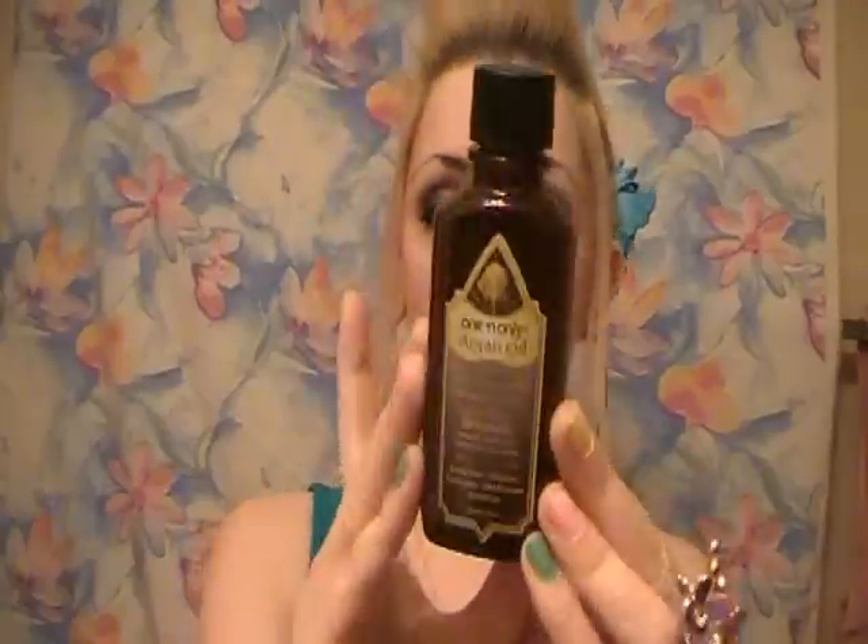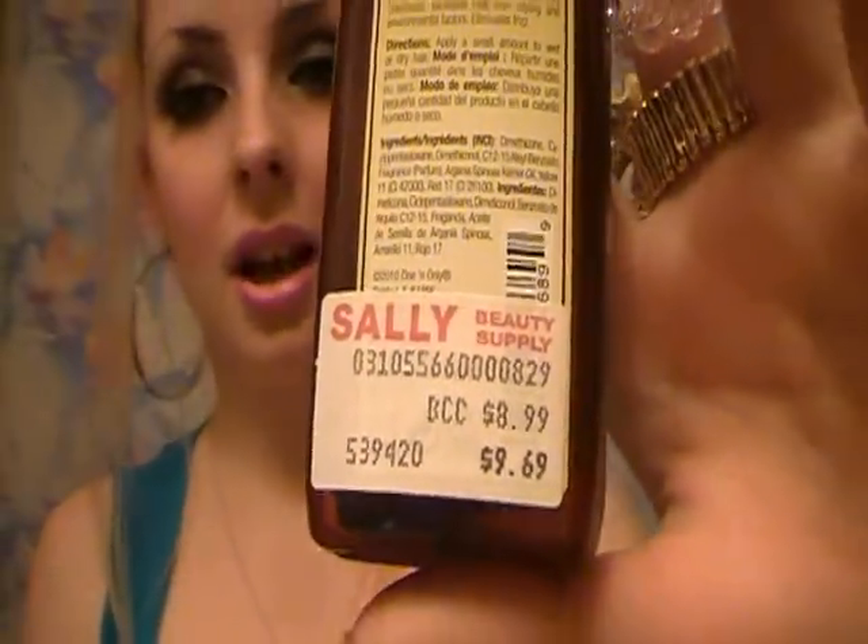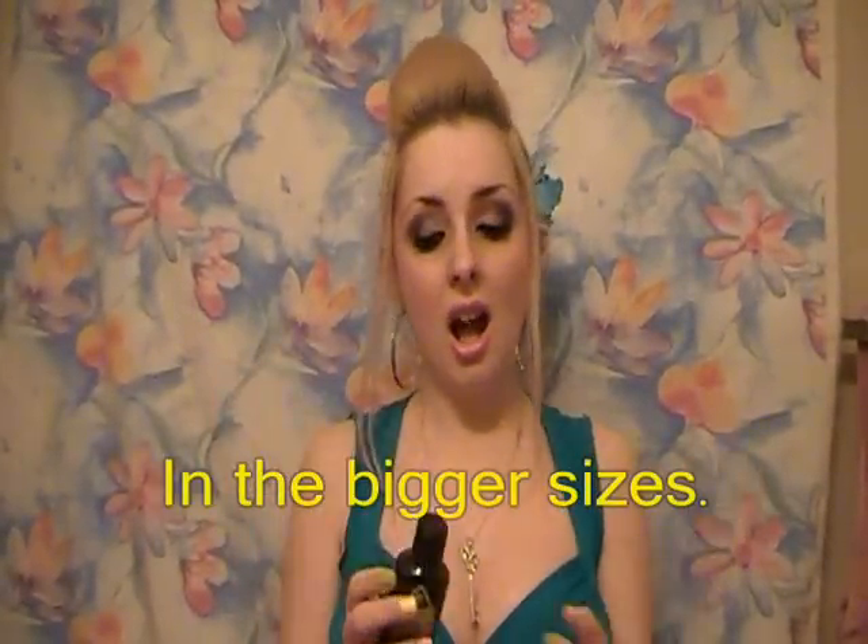Then I went to Sally's Beauty Supply. I was so excited to get this — I've been wanting argan oil for so long. It's great to help your hair grow longer, shiny, smooth, and smelling nice. Anywhere else you're going to find this for around $20 to $30, but they were having a sale at Sally's and these were only $7.99. I also got a Sally Girl baked eyeshadow — I'll put the number down below.